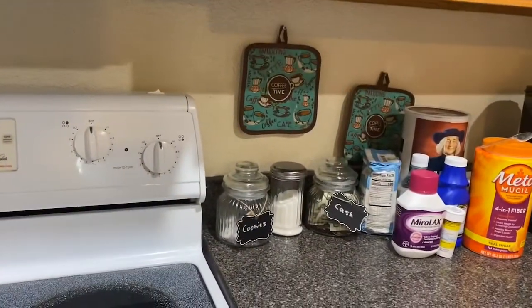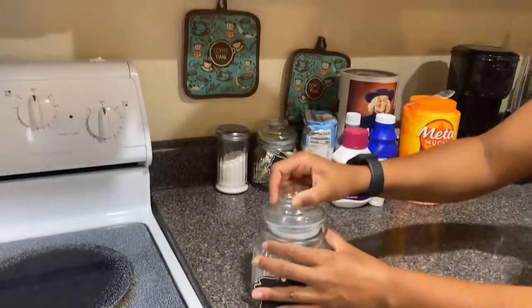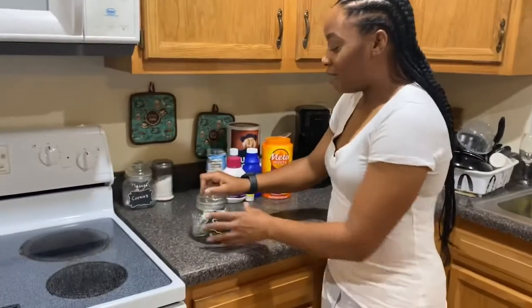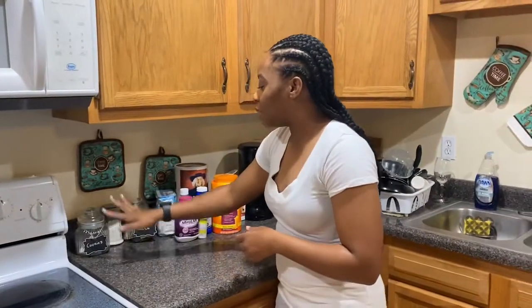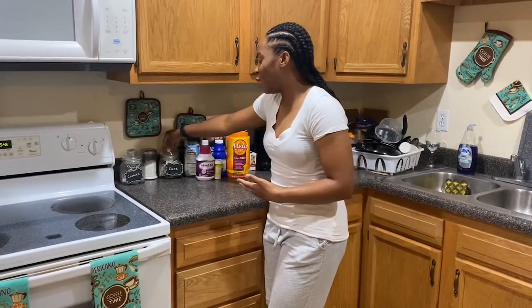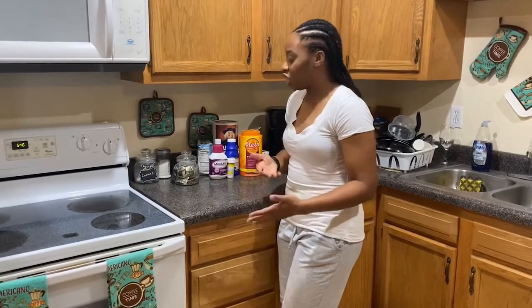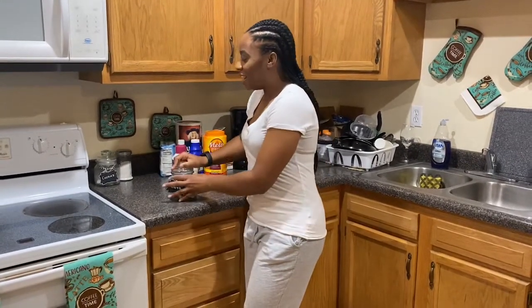One thing I forgot to mention in my kitchen is my cookies and cash drawer — this is a funny talking point. Right now I don't have cookies in the cookie jar, I have mints, because I don't eat cookies, but I do have tons of cash in it. The story behind it: I was looking for little items to put in my kitchen and I knew the first jar was a cookie jar because my parents always had one, but I didn't know what to put in the second one. I always have spare change lying around, so — cash jar! If you come over, drop your spare change in the cash drawer and grab a cookie.